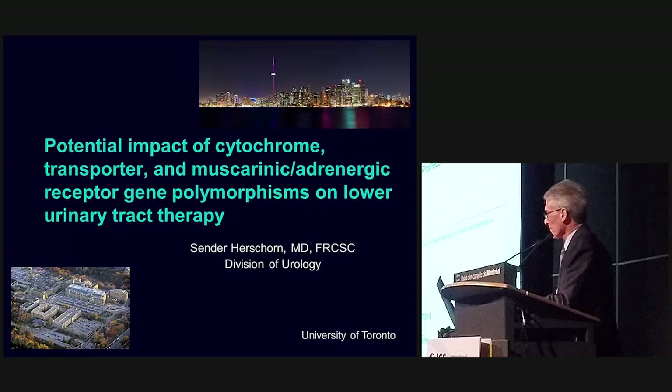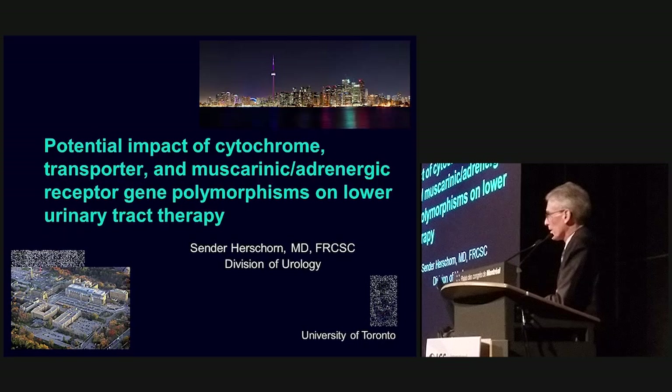These are my disclosures. I was asked to talk by Cara about the potential impact of cytochrome transporter and muscarinic adrenergic receptor gene polymorphisms on lower urinary tract therapy.